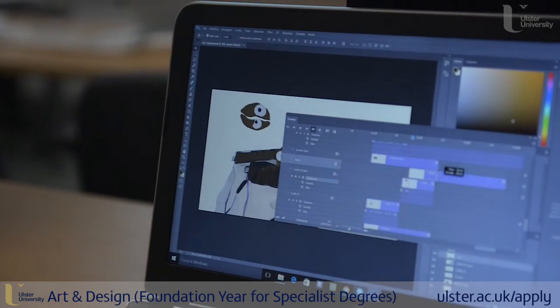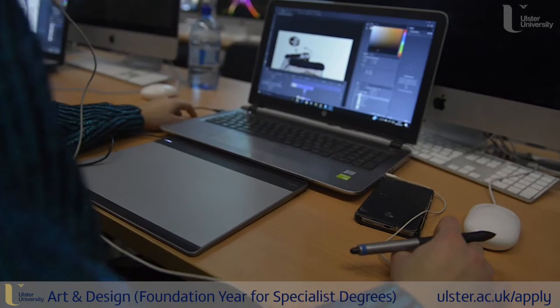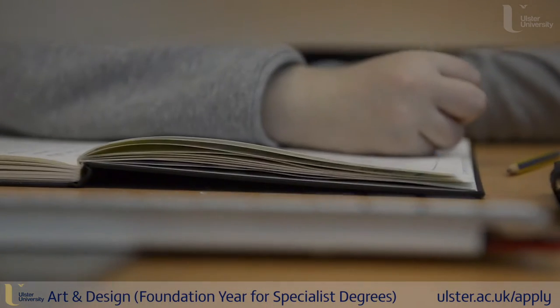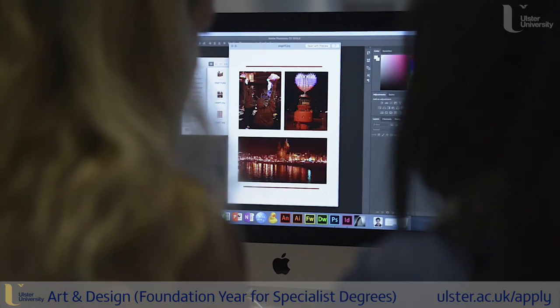You really get to try loads of different processes and all different outcomes that you've never had before. We get lectures during the week every Wednesday, and we get tutors in from all different disciplines who come in and show us what to expect if we were to follow on to their degree course.